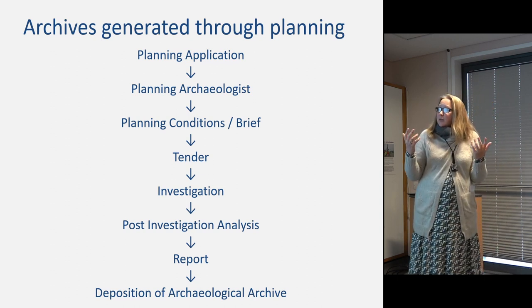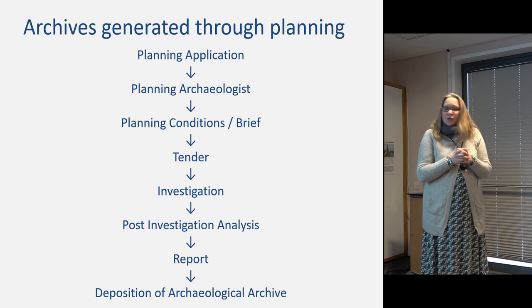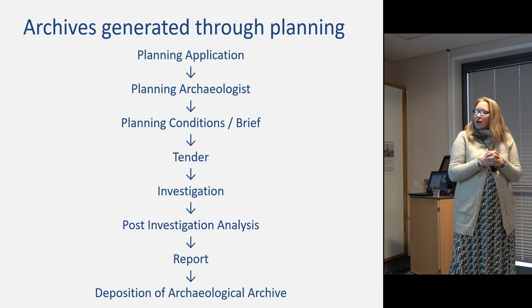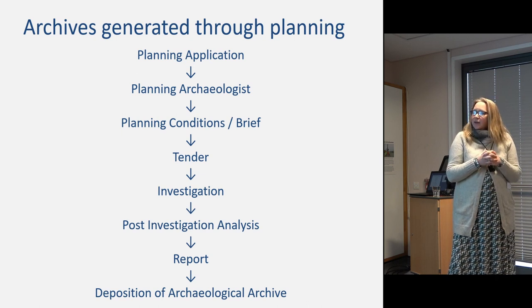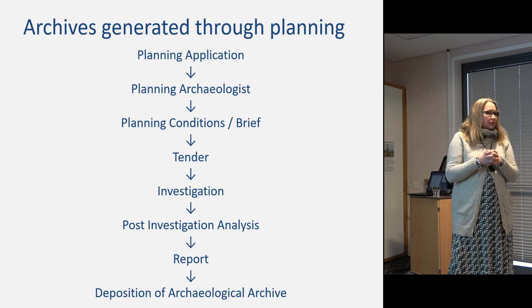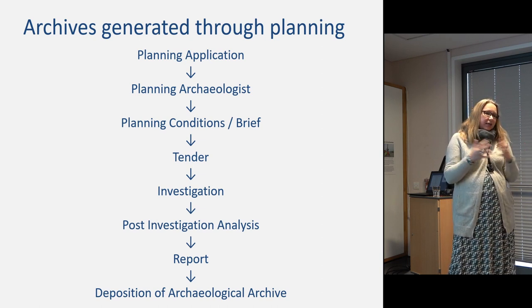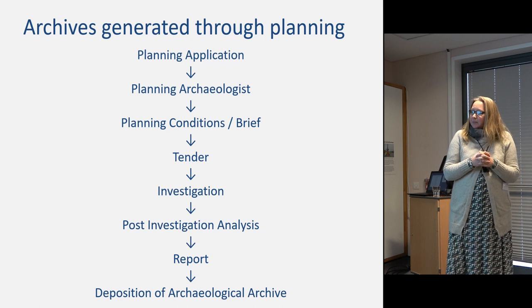Commercial units will tender for investigations — there can be a whole host of different types, not just excavation. Your archive will spend significant time in post-excavation analysis in order to compile and publish a report. Once that report is signed off by planning and your Historic Environment Record, you are only really then at a point where you should consider taking deposition of the archive.